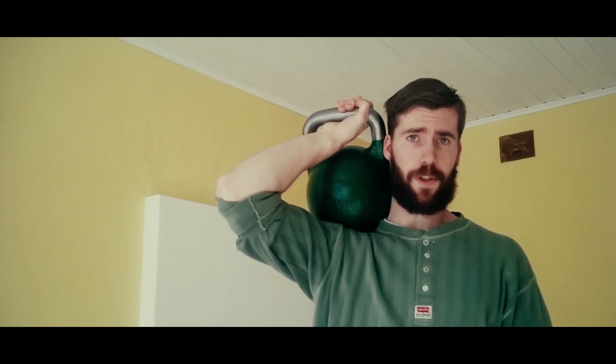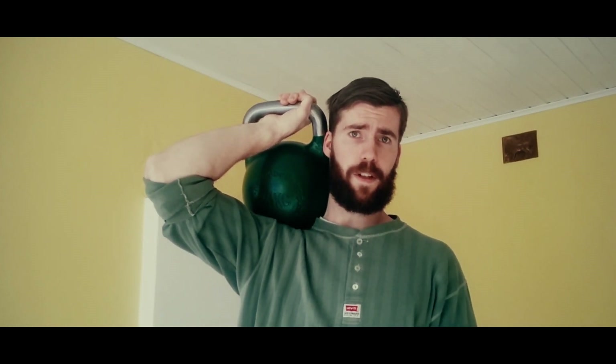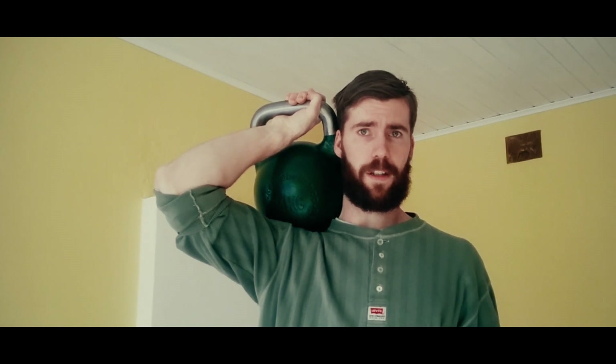Every lesson ended with a practical exam where you have to demonstrate the skills you acquired by filming your technique when performing the exercises covered in the unit.